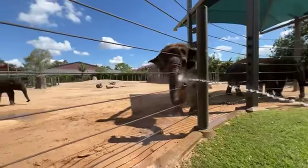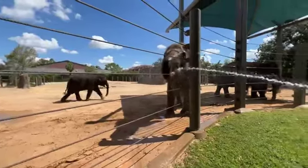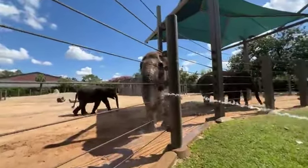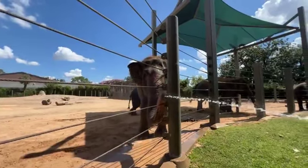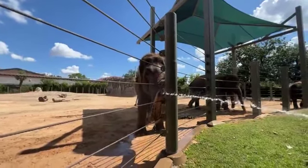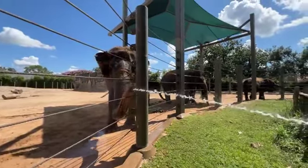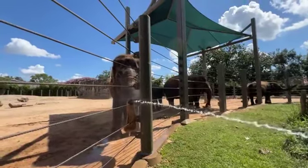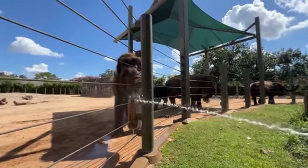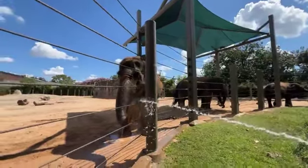Easily an adult elephant can drink a bathtub's worth of water if they're thirsty. They also take water to cool themselves off. Elephants don't sweat like humans. Instead, they remove heat from their bodies by flapping their ears, since their veins and arteries come really close to the surface of their skin. Getting their skin really wet also helps — all those wrinkles in their skin absorb the moisture and they get that evaporative cooling effect.